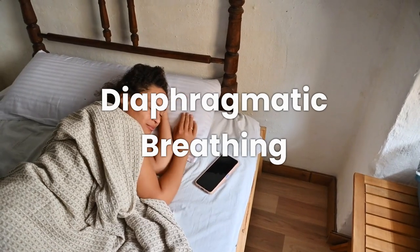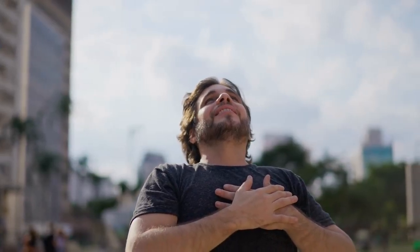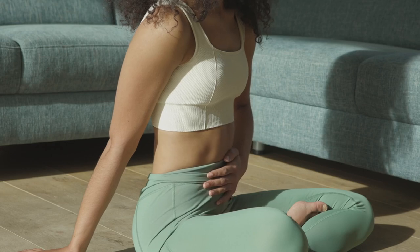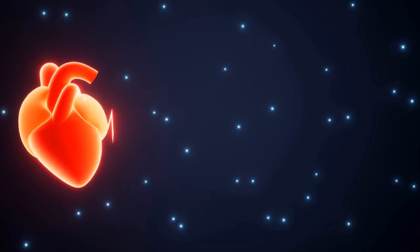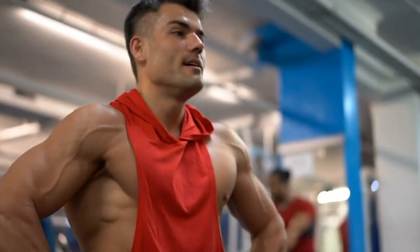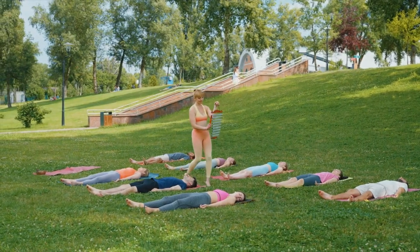Time for some deep relaxation. Did you know that most of us are chest breathers? But breathing from your belly — diaphragmatic breathing — helps you relax even more deeply. Imagine this as spa breathing. Place one hand on your chest and the other on your belly. When you inhale, make sure it's your belly that rises, not your chest. This breathing type slows the heartbeat and lowers stress hormones. Let's take a few deep breaths together, letting that belly rise with each inhale. Feel the calm — this is a great way to wind down after a long day.